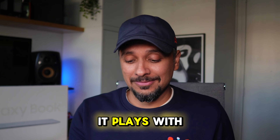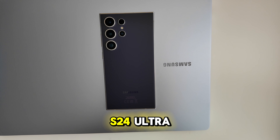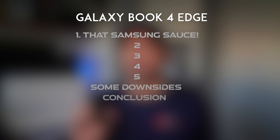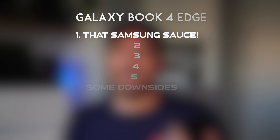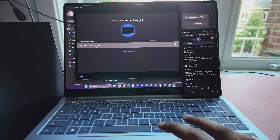It plays with this other premium device I have as well, the Samsung Galaxy S24 Ultra. That's one of the draws for people who own Samsung devices — phones, watches, buds. The S24 Ultra and the Galaxy Book play very nicely together, not just using the Windows Link app that you can use on any Windows PC, but also continuity features, including the AirDrop-like Quick Share and clipboard sharing.